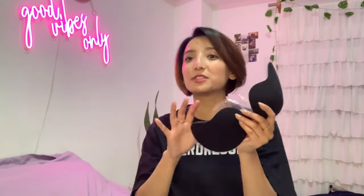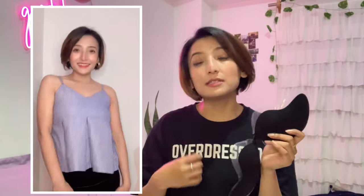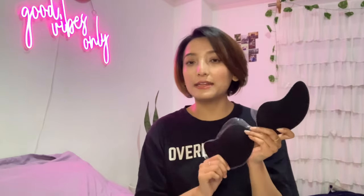The most confusing type of bra that most people still don't know about is the stick-on bra. This is a type of bra with no straps at all — you simply stick it on. This type of bra is used especially for off-shoulder T-shirts or dresses, or strapless dresses. But this one is particularly useful for tops or dresses that have a low back, so you can use it in different ways.